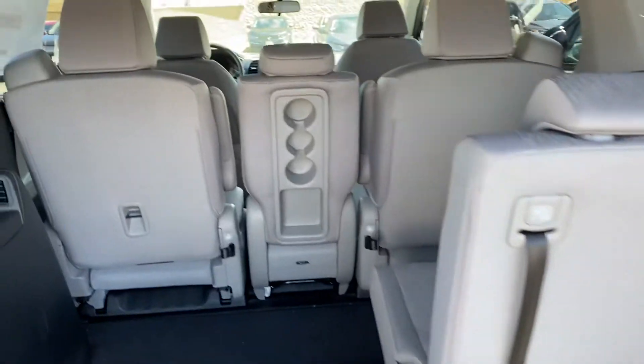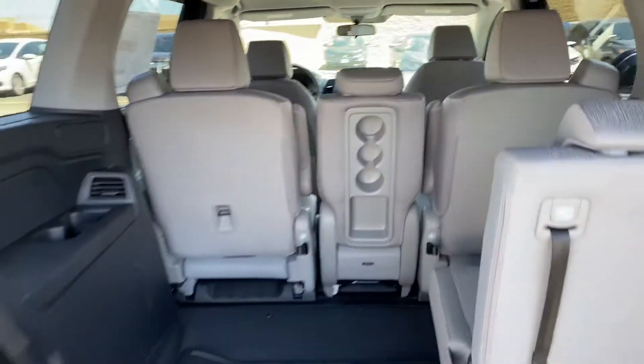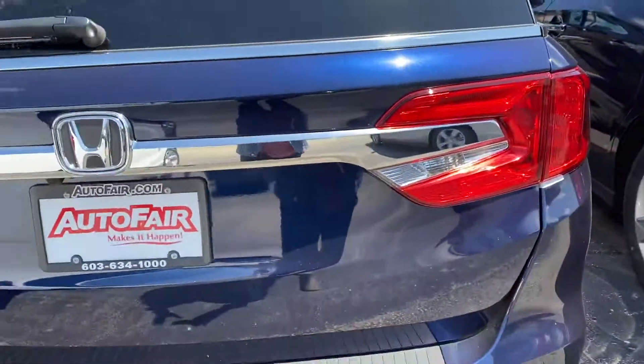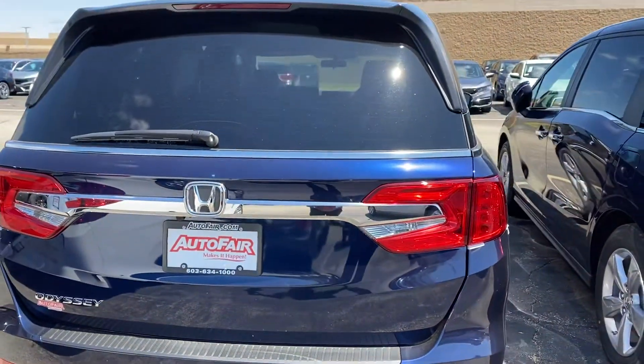So at your convenience, give me a call. My number is 603-494-7742. Julia, have a great day. Thank you so much for calling AutoFair Honda, and stay safe.